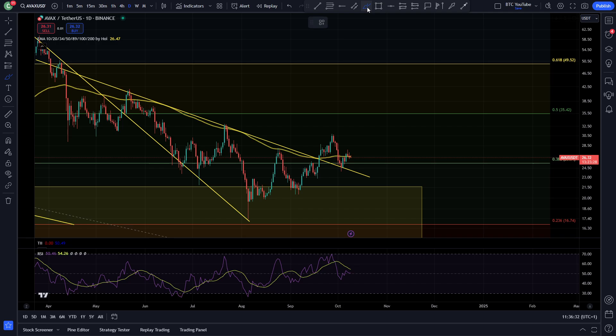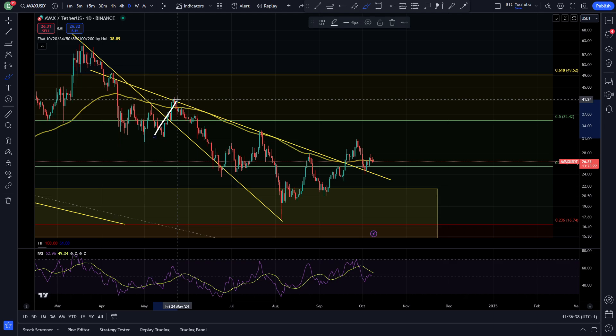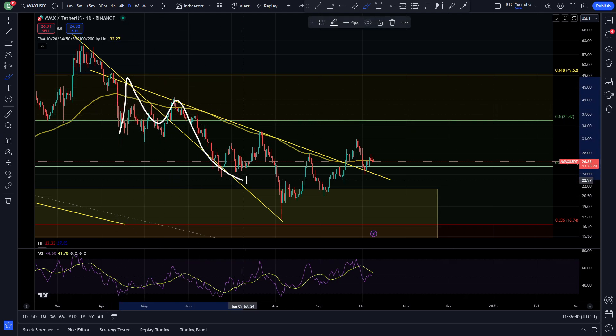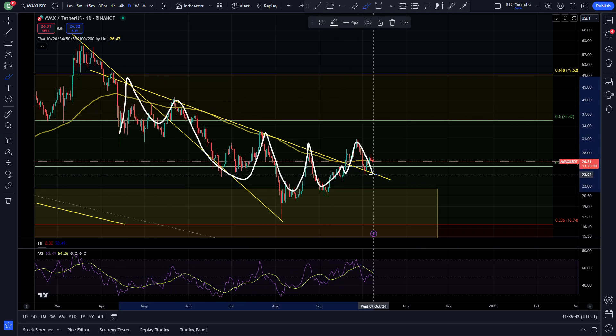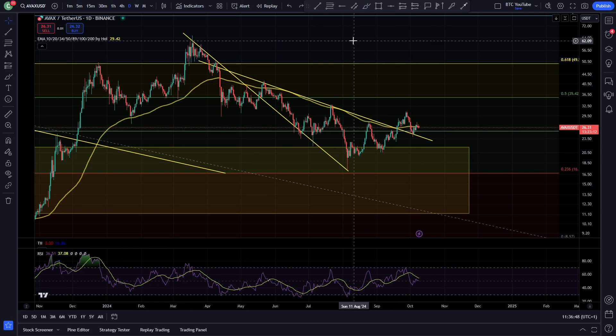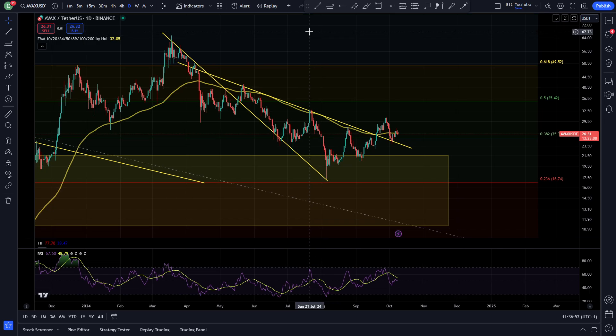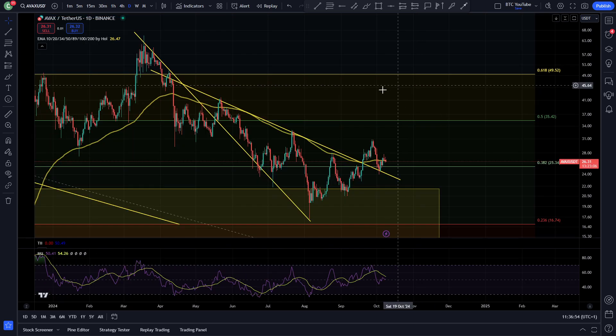We're tentatively moving back into a bullish market structure for Avalanche and a lot of cryptos. You can see we've broken and back-tested this local downtrend resistance as well — resistance, resistance, resistance, resistance, break and retest — and in my opinion it's looking like we could be heading back up through some of these levels, back towards this area where we've been under resistance for some time. Overall, looking really solid for some continuation, breaking out of all these resistances, very much looking like we're bottoming out in that local area.